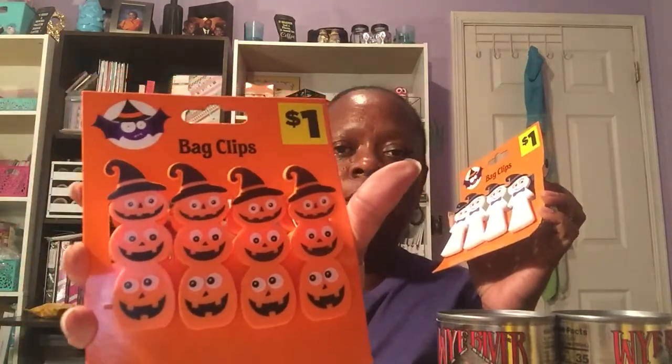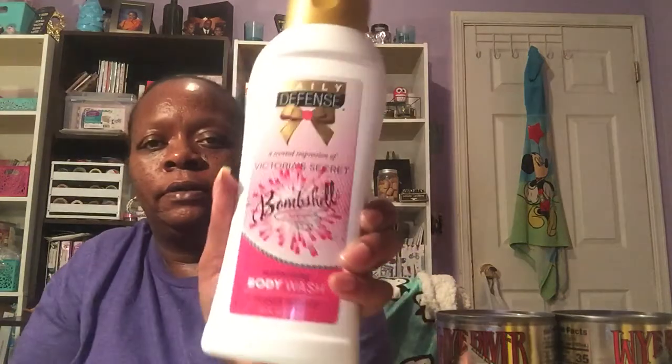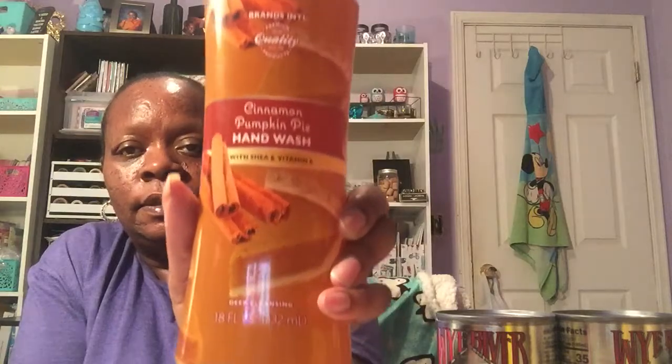I also have some Dollar General items from last weekend that weren't a big enough haul to show separately. I picked up these bat clips — a four-count of ghost ones and pumpkin ones — good for friend mail. I also got the Daily Defense scented body wash, an impression of Victoria's Secret, 13.5-ounce moisturizing body wash for a dollar. And the last item was a Cinnamon Pumpkin Pie Hand Wash with Shea and Vitamin E, an 18-ounce deep cleansing hand wash.